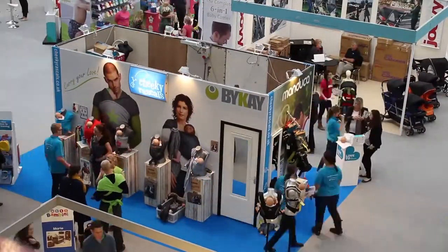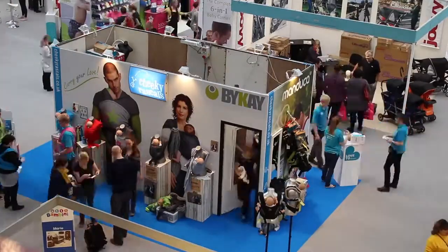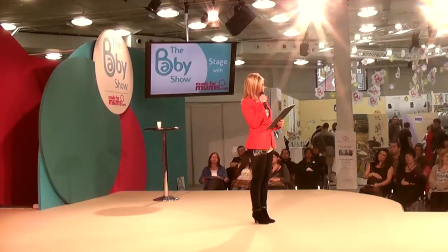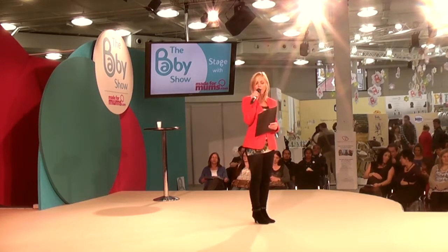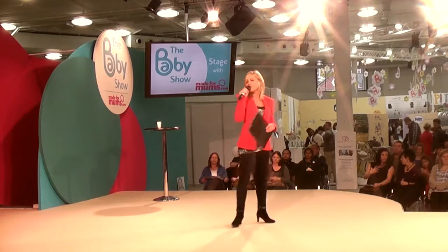I'm going to bring out a lady who is an experienced baby wearing consultant. She runs the South London Sling Library, which is the largest and busiest sling library in the UK. A lovely warm welcome, please, for Emily Williamson.